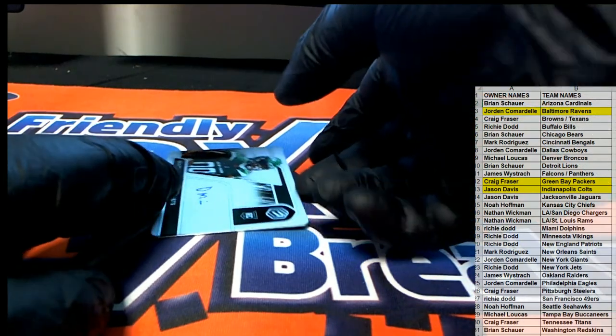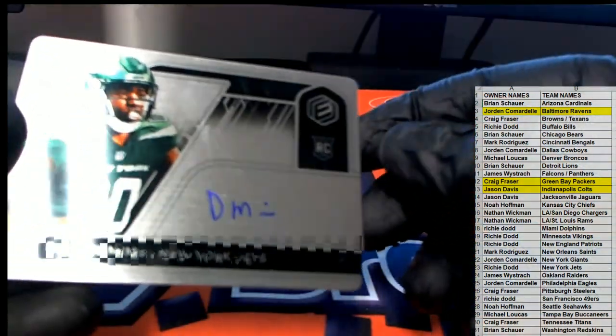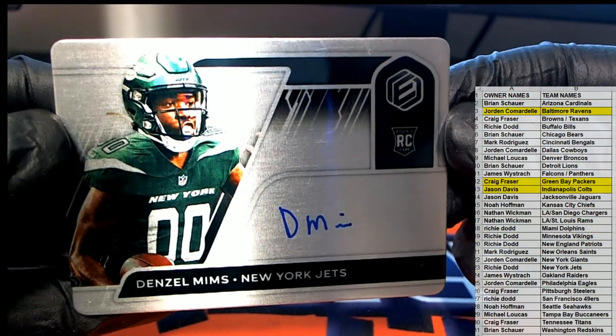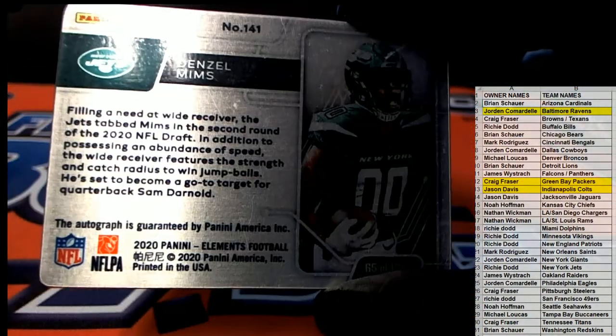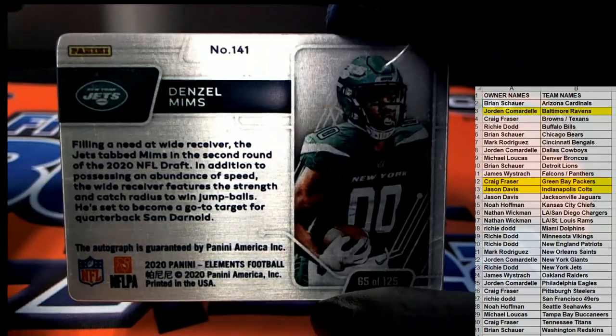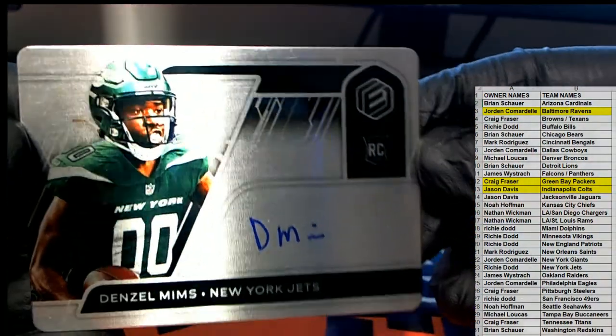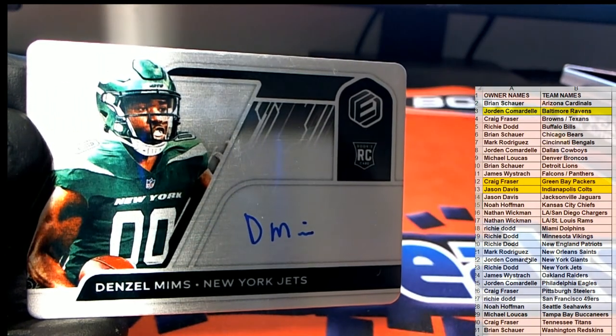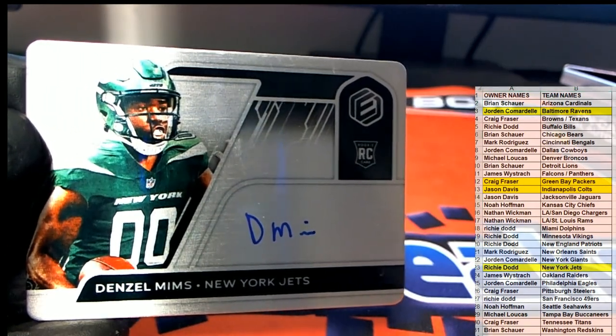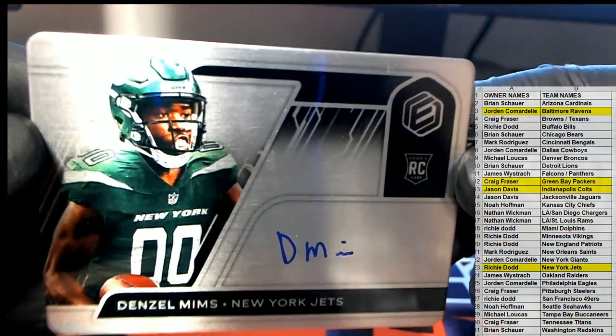And our last one here guys — Denzel Mims! Rookie card, outstanding, number 141. Denzel Mims — look out, that's the Jets, Richie D, that's coming out to you. Nice one, Richie D.